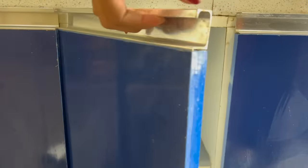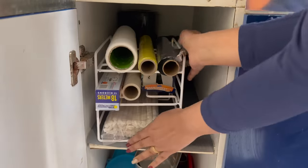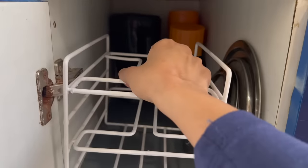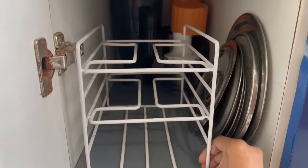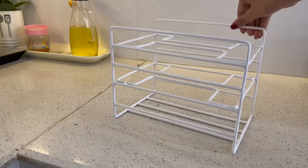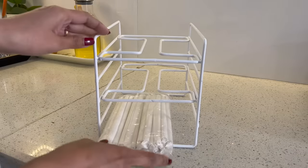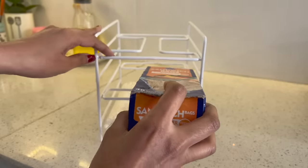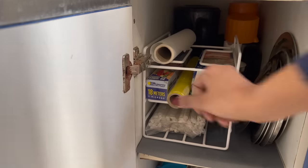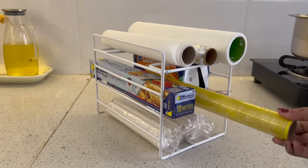If you have parchment paper or cling wrap and don't find these things on time, there is a lot of time wasted. So you can use a foil paper organizer to organize these things. It is very sleek, so it can easily fit into a small shelf. It is more efficient because it is 3-tier, and you can organize many things like your Ziploc pouches, butter sheet, foil paper, parchment sheet, or new stock. You can access these things easily on a daily basis.